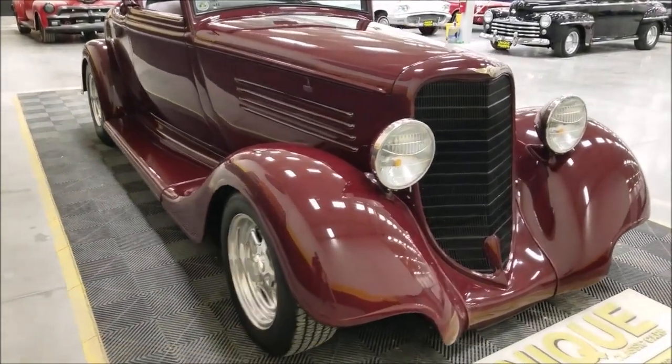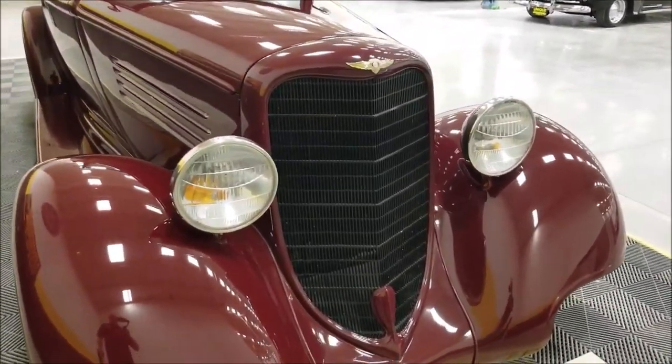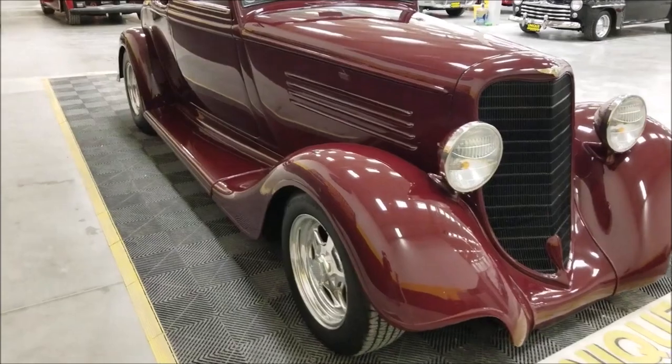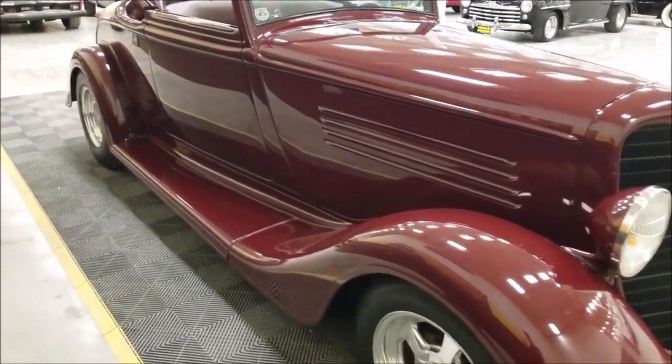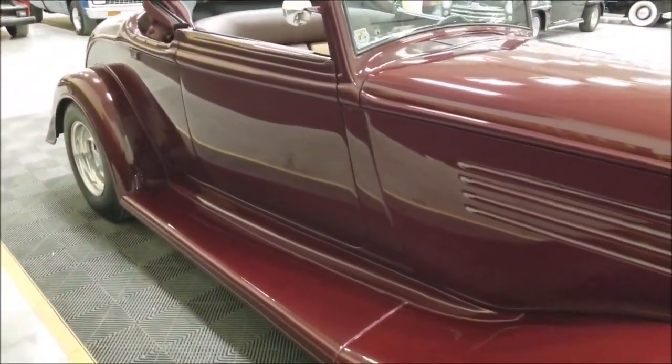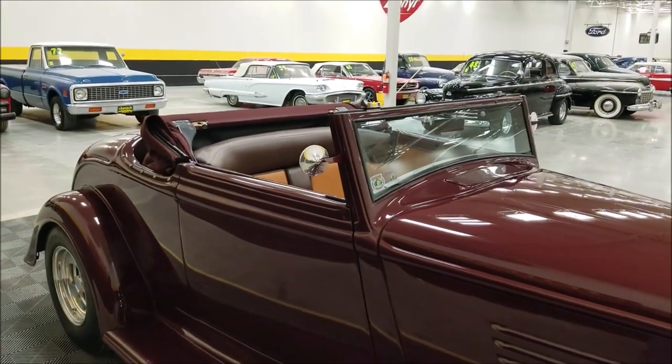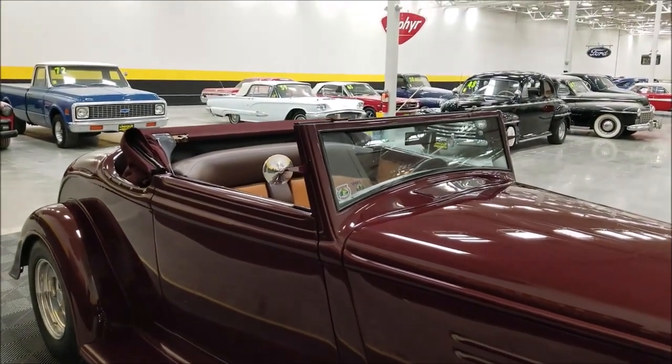These are LaSalle headlights — kind of a cool look on this street rod. This has had a two-inch chop. The fabric top is in very nice shape, kind of a rich burgundy color.